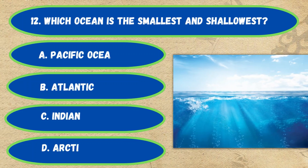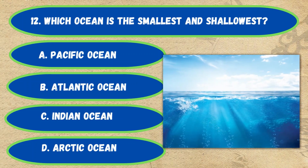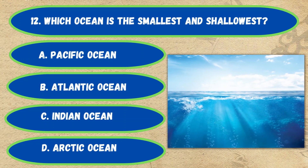Question number 12. Which ocean is the smallest and shallowest? Option A: Pacific Ocean, B: Atlantic Ocean, C: Indian Ocean, D: Arctic Ocean. The correct answer is Option D, Arctic Ocean.